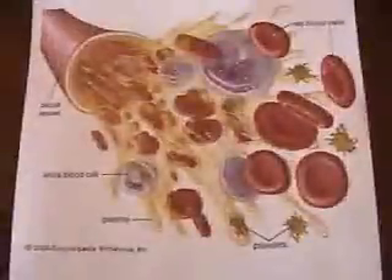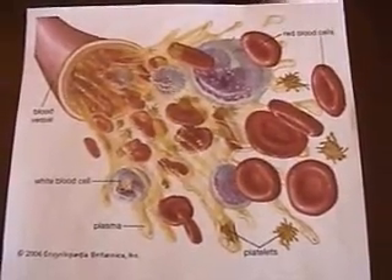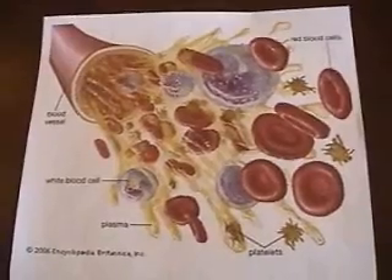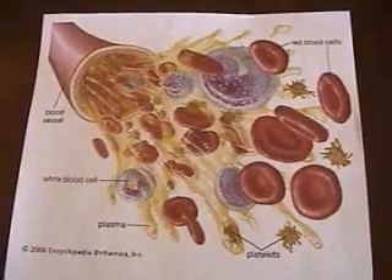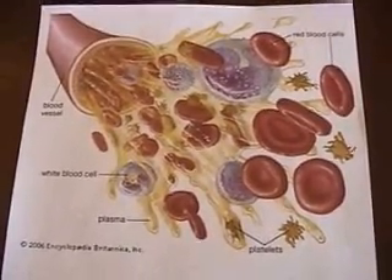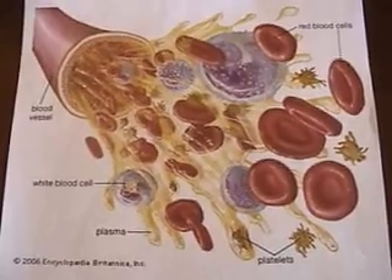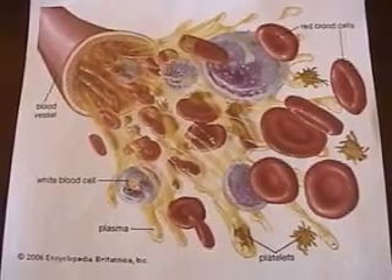Blood is composed of plasma, erythrocytes, leukocytes, and platelets. Erythrocytes are red blood cells; leukocytes are white blood cells. Blood has two main functions: transport and defense against infectious disease. Red blood cells transport oxygen from the lungs to respiring cells. Blood plasma transports nutrients, carbon dioxide, hormones, antibodies, and urea. The blood also transports heat from parts of the body that produce it to the skin where it is lost to the environment. White blood cells defend the body against infectious diseases.